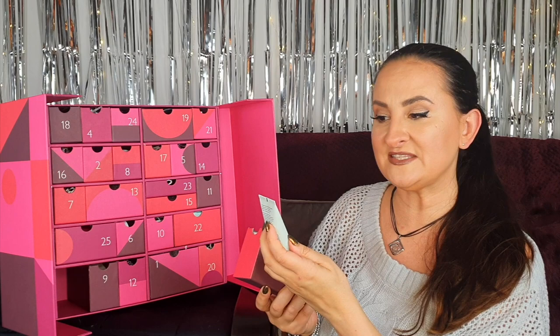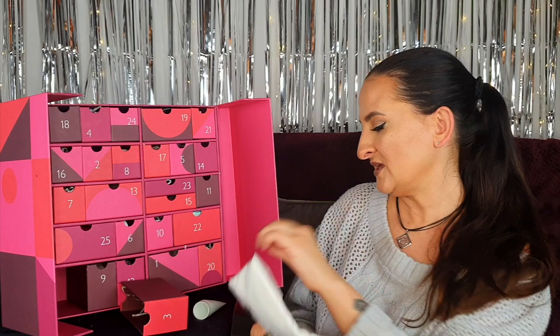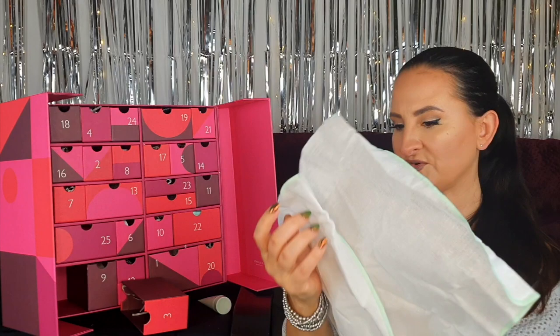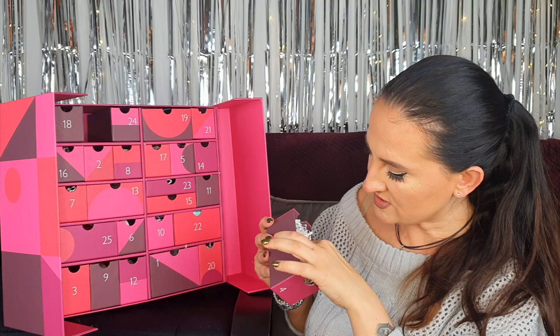Number three: we have the very famous Liz Earl Cleanse and Polish hot cloth cleanser, and we do have a cloth with it, which is great because in some advent calendars you get them in separate drawers. The cloth is full size and you actually get two cloths plus 30 mils of cleanser. It contains rosemary, chamomile, cocoa butter, and eucalyptus essential oil — a really good cleanser for everyday makeup, though maybe not for very heavy makeup.